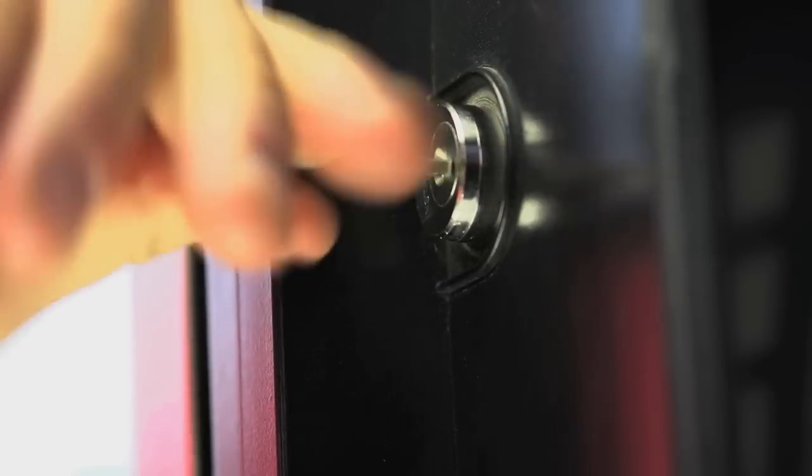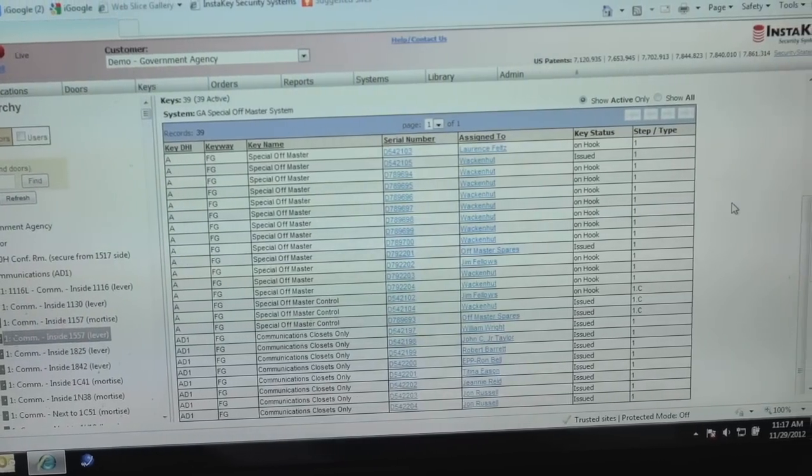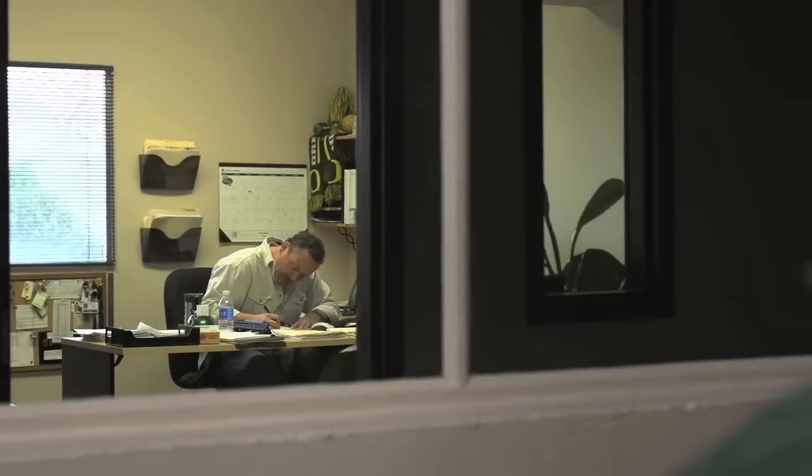High locksmith fees are eradicated, and rekeying takes minutes, not hours. Who has access to what is constantly up to date. I appreciate really the entire InstaKey team from everybody that we've dealt with all along the way. They have done a great job in supporting us and making this program really successful at WiseMarkets.